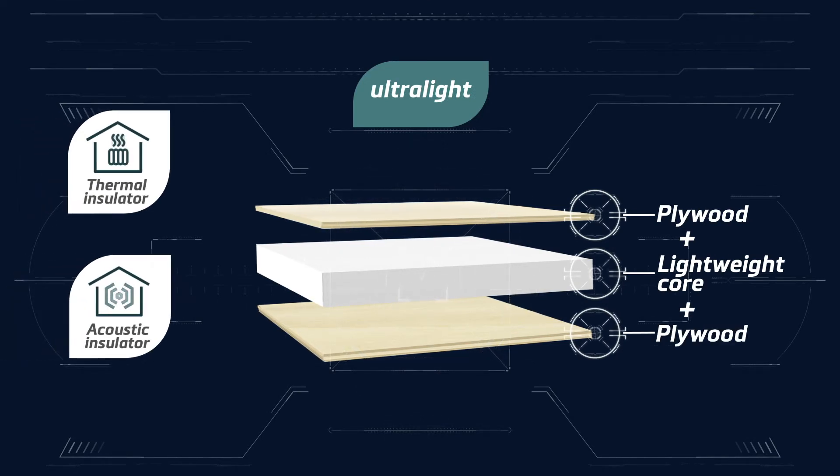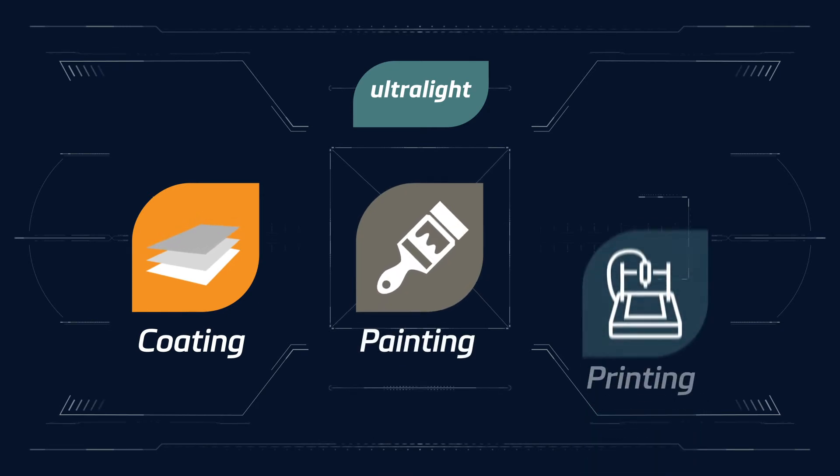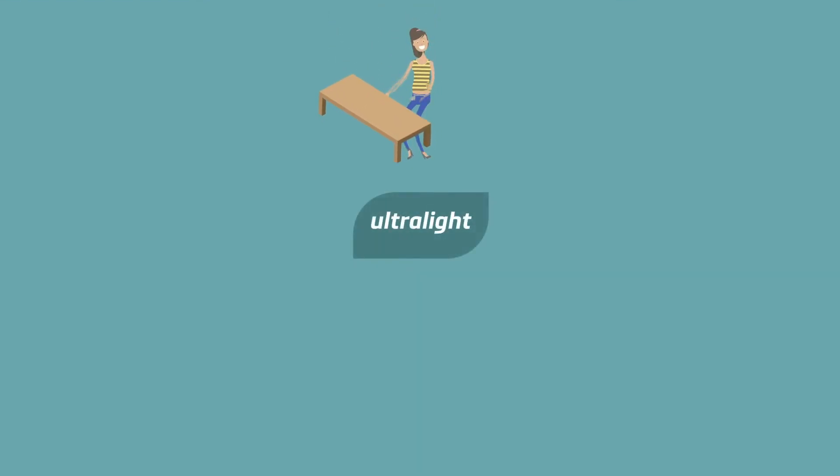The secret is in the special combination of wood and the lightweight core, which also makes it a fantastic thermal and acoustic insulator, while its exceptionally smooth surface is ideal for coating, painting, and printing.